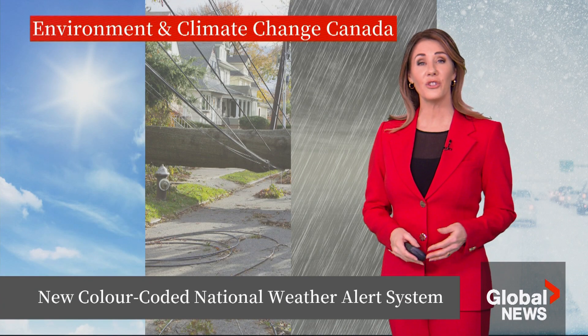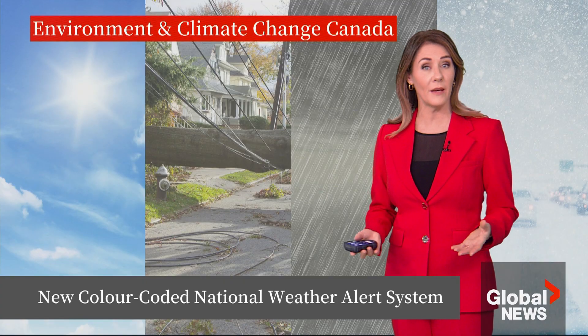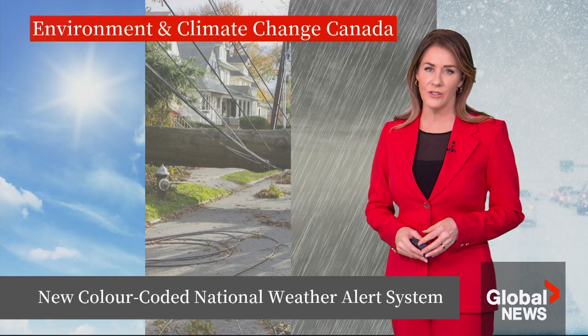Environment and Climate Change Canada launched a new National Weather Alert program. In this video, I'm going to explain why they made the change, how it works, and what you need to know to prepare for the next extreme weather event.